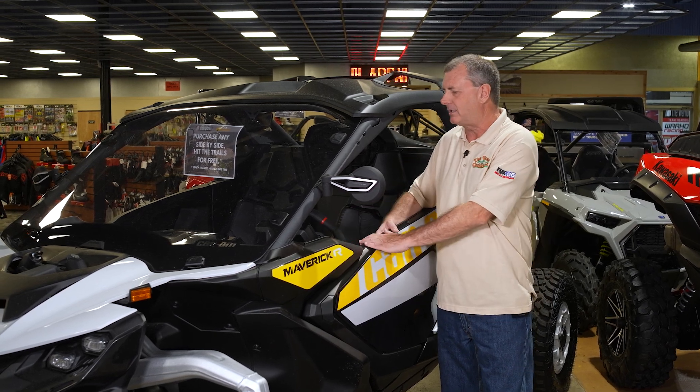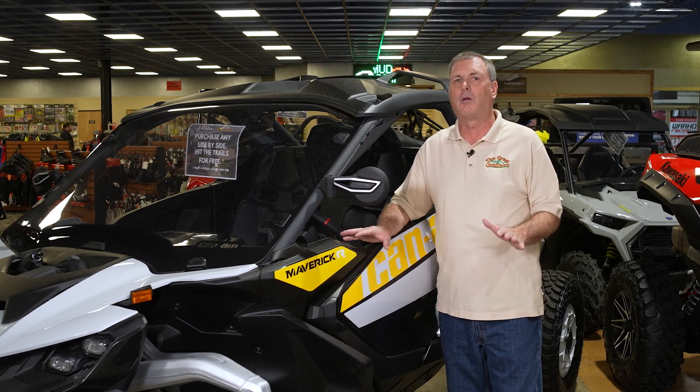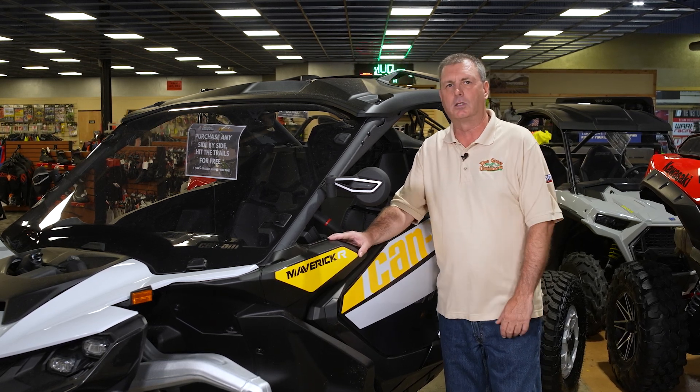This is a brand-new side-by-side from Can-Am. It's the Maverick, 240 horsepower. They have a great inventory here. We'll show you that later on in this week's show.